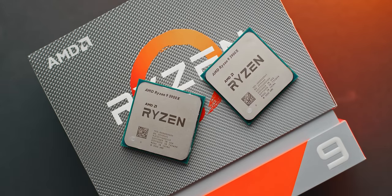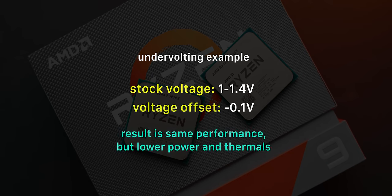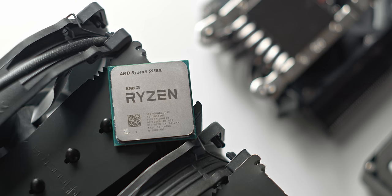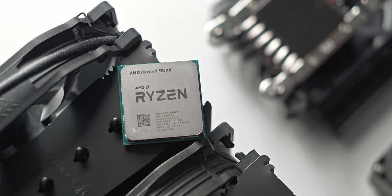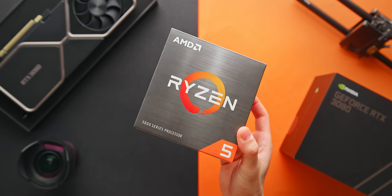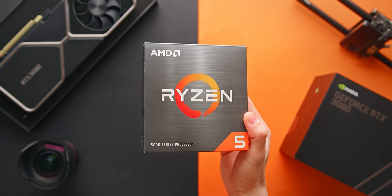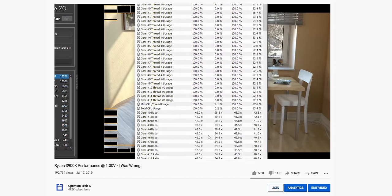Up until now, undervolting on AMD Ryzen has been a bit broken. Typically you'd expect to just enter in a negative voltage offset of say minus 100 millivolts, like you can with an Intel CPU, then have the benefit of the processor operating cooler, using less power, but at the same boost frequencies. That's how it's worked on Intel for years, but that's not what we've seen on AMD Ryzen. Instead, when only lowering the voltage, you get some really odd and unexpected behavior where the undervolt appears to be stable and clock speeds appear to be stable as well.